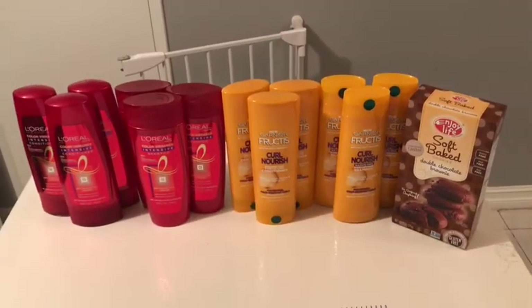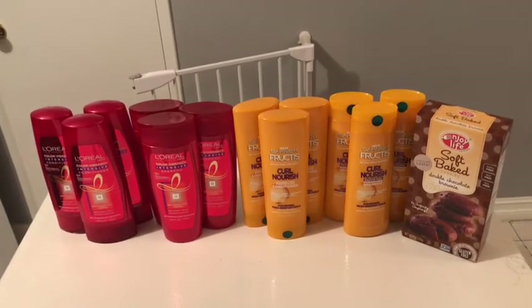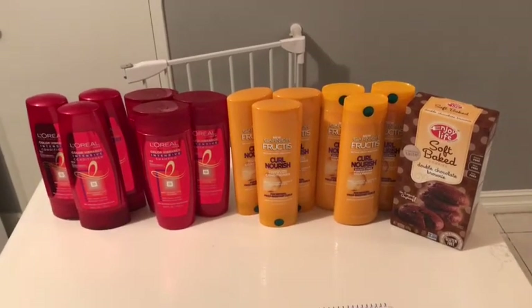If you don't have the Perks — a lot of people don't — just by buying all these items it will still become a 13-cent money maker for all of you.